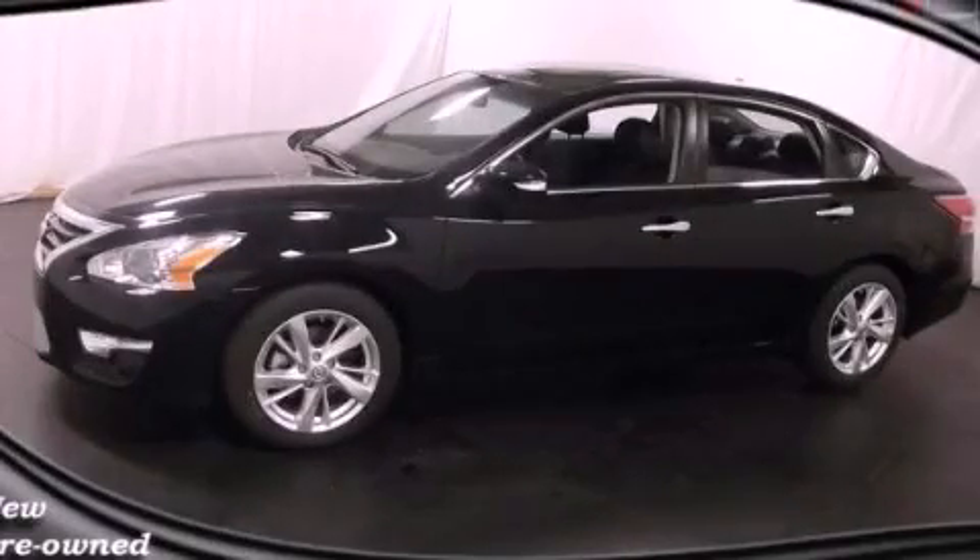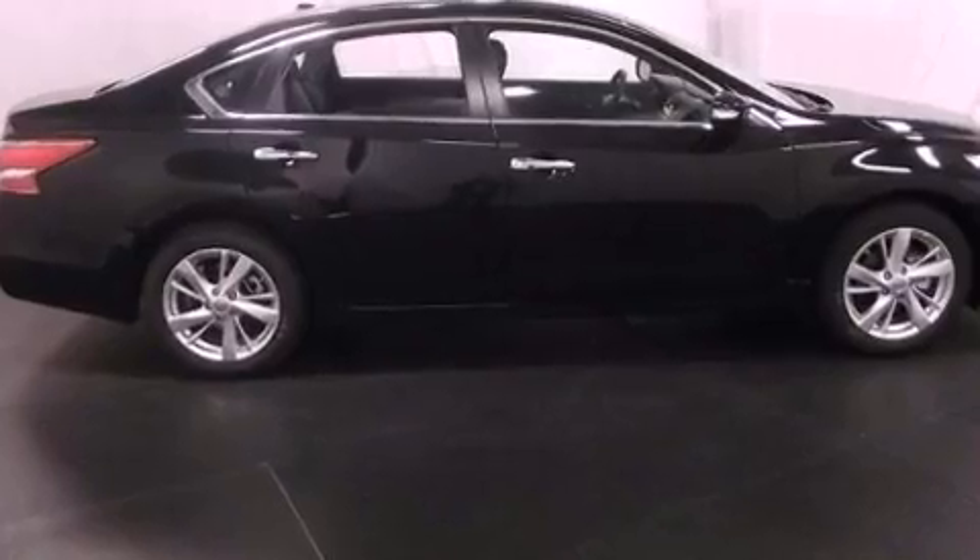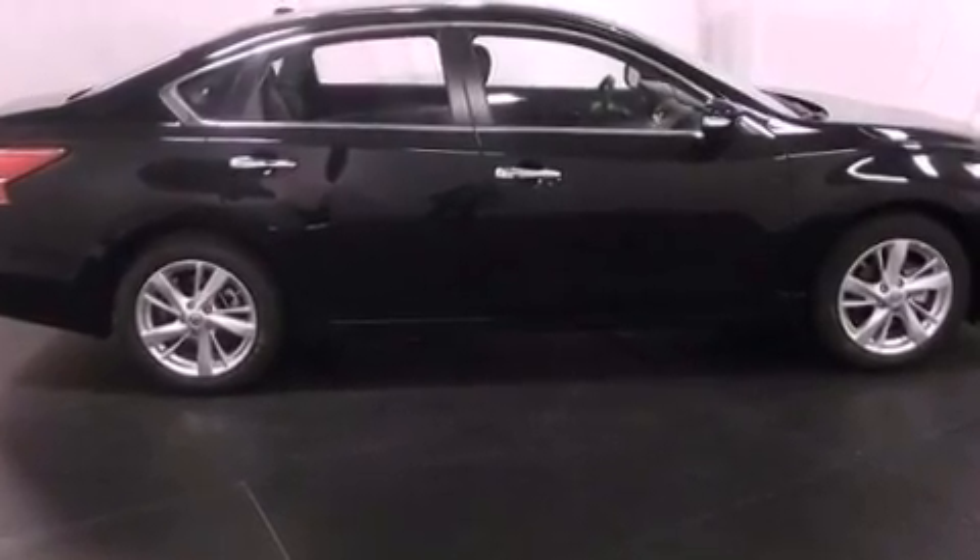This is a brand new 2013 Nissan Altima. It has a 2.5-liter 4-cylinder engine and an automatic transmission.